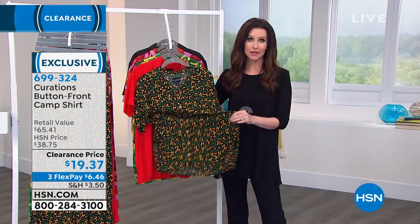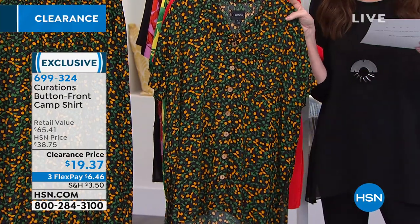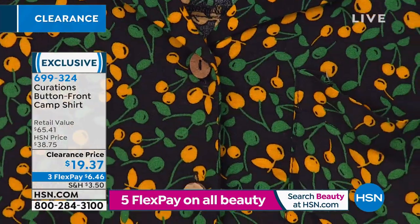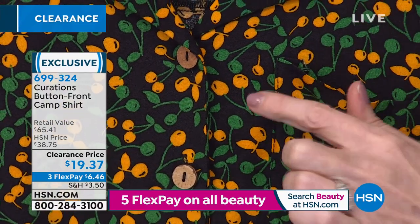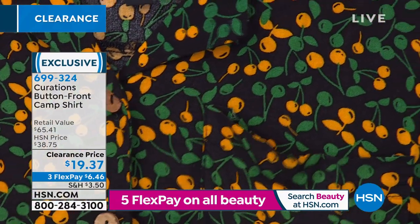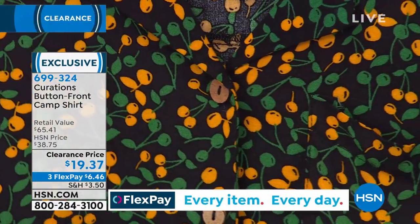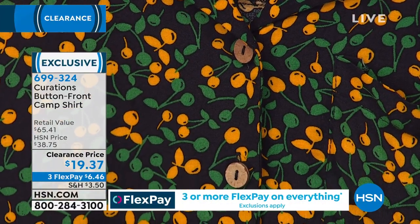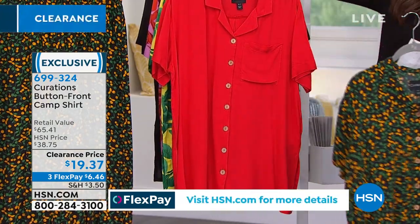Curations has this kind of world traveling vibe to it. These are floaty and comfortable. It's the button front camp shirt, a very relaxed fit, for $19.37. You can choose extra small through 3X. This is called the black multi — it's almost like little yellow cherries. When you see it from far away, it kind of looks like lemon and green and black. You've got those coconut buttons because we are ready for the islands. We do have coordinating pants as well so you could get a jumpsuit look — a tulip hem pant. That is the black multi, and bright red.